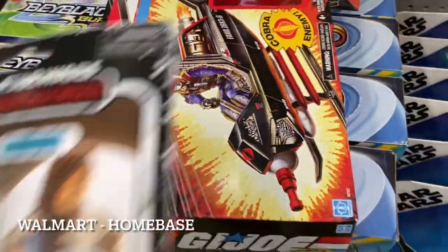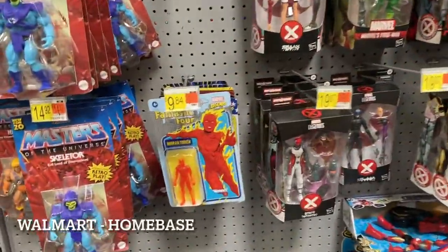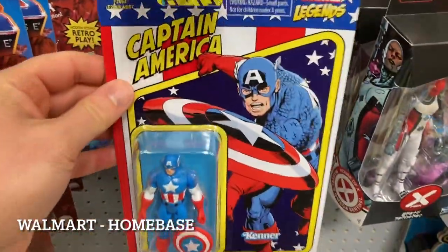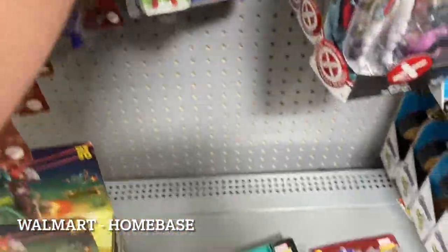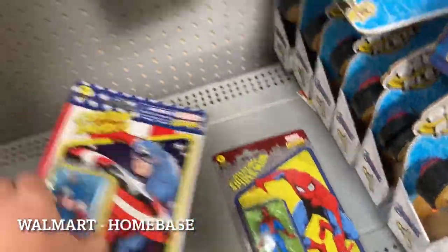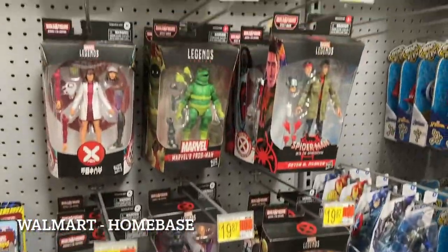I wonder if since those vintage Star Wars are out, Classifieds might be coming too — so I might be on a hunt after work. This lunch just keeps on giving. I'm not collecting these, but it's the first time I've seen these Marvel 3¾-inch figures on pegs at Walmart: Captain America, Magneto, Spider-Man, Carol Danvers, Hulk — they're definitely starting a reset or restock of new and older items here. These were just punched too, pretty cool.